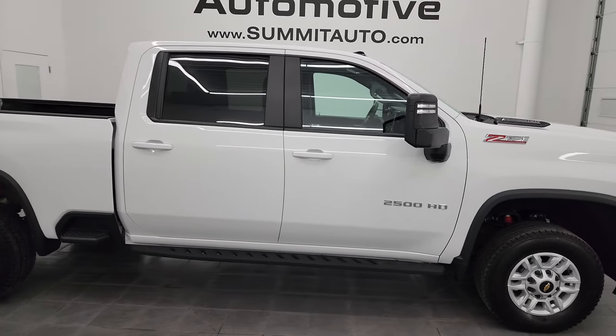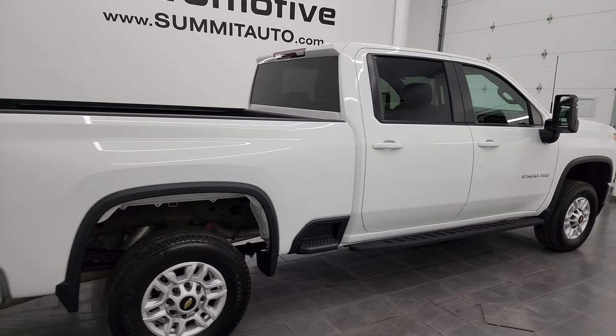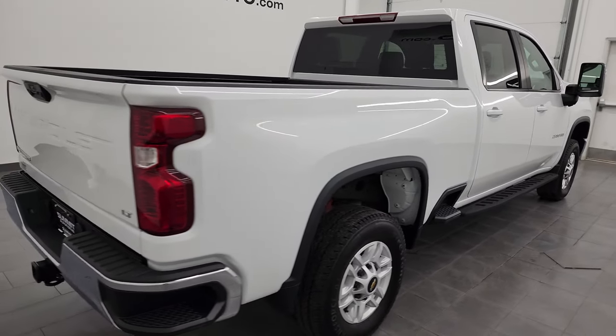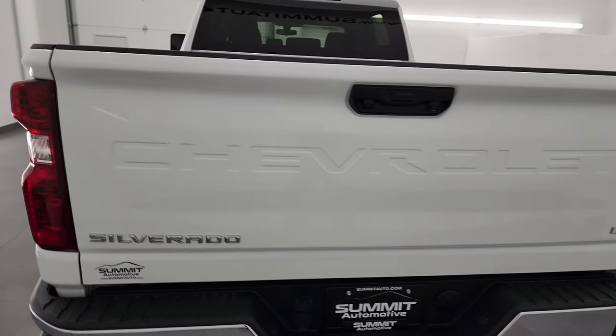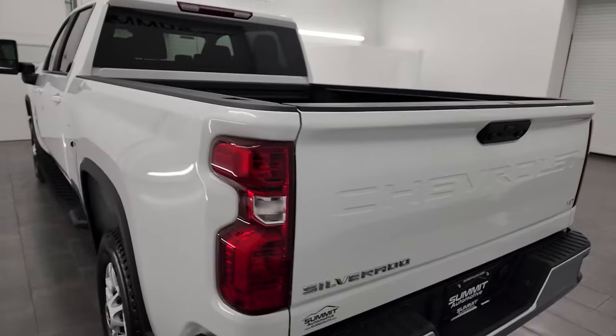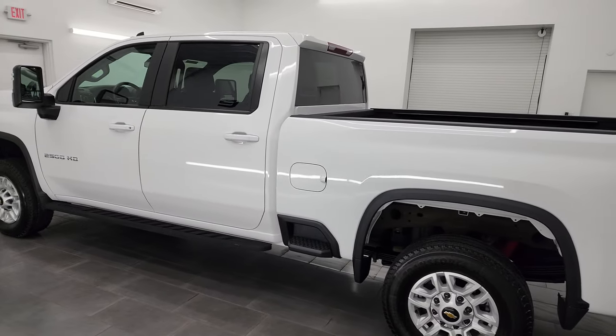This is Brett, and this 2022 Chevrolet Silverado 2500 Crew Cab Short Box 1LT Z71 is stock number 14315Z. I am here at Summit Automotive in Fond du Lac, Wisconsin, your new and used heavy-duty truck headquarters.